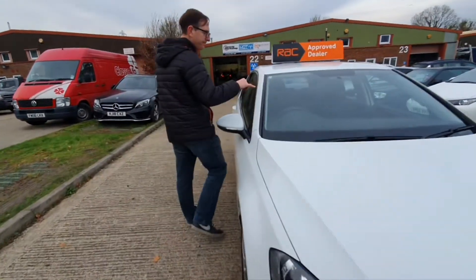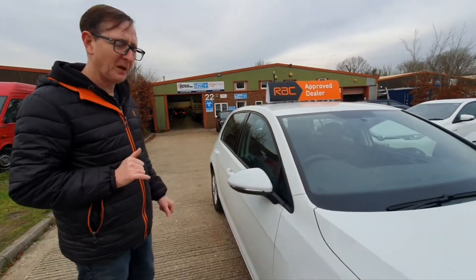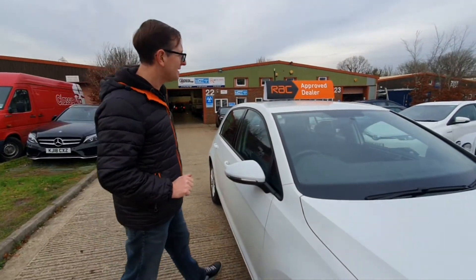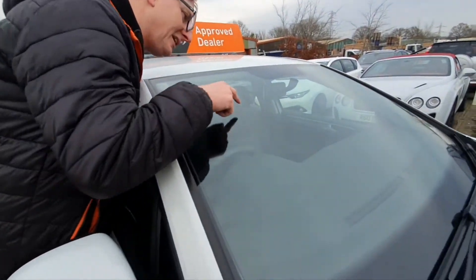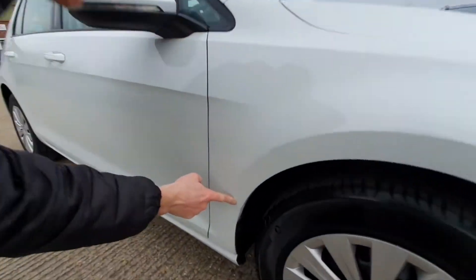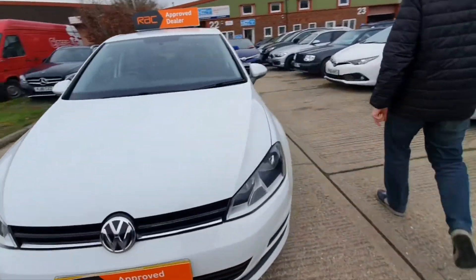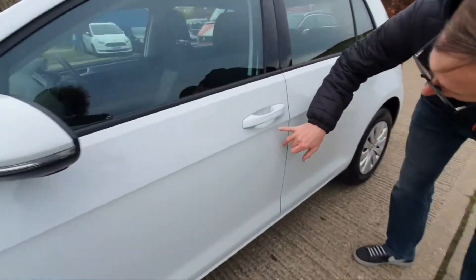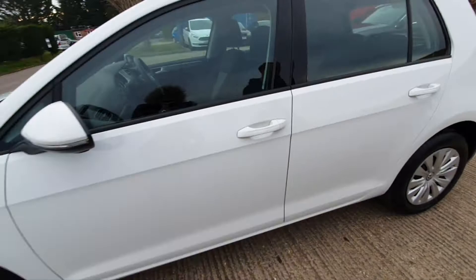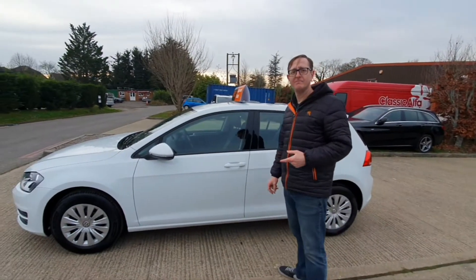I want to point out a couple of bits. We've just had a chip filled here, which is all good, but it might show up as an advisory on the MOT as it's just outside the line of vision — but we've already done it. There are just a couple of scratches on the screen. It's got a little tiny mark here that I've touched in. Found a little mark on the handle as well — being quite fussy. But the alloys haven't even got a mark on them. Looking really good.